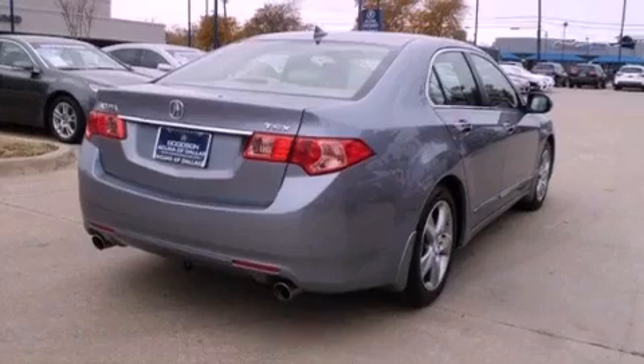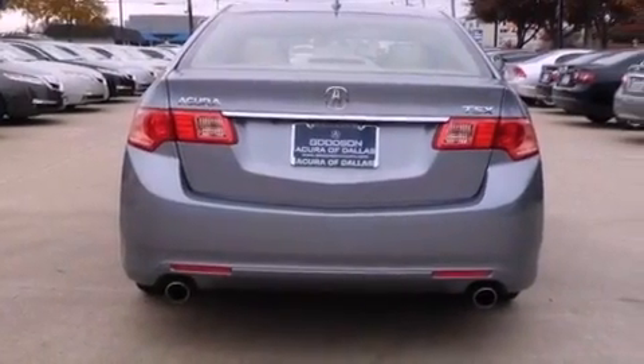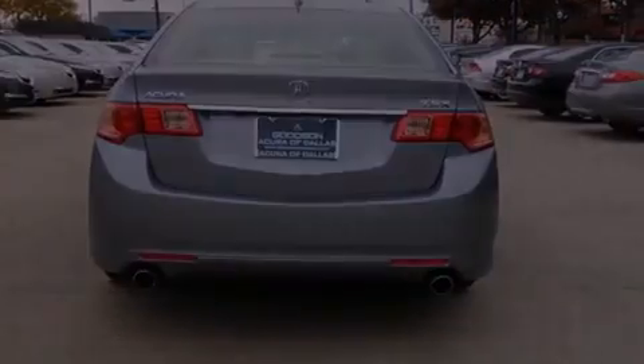Its top features include a sunroof with a sun shield, heated front seats, commercial-free satellite radio, aluminum wheels, and a backup camera.